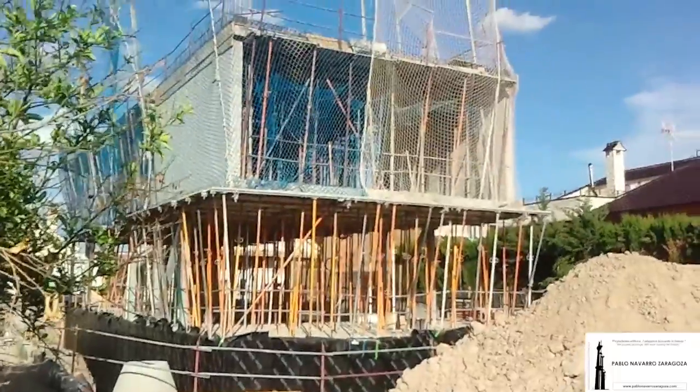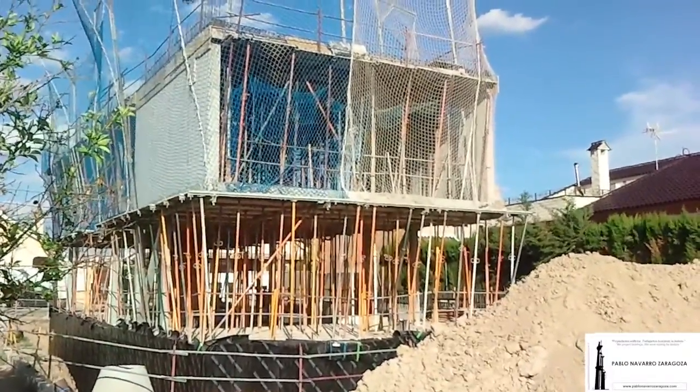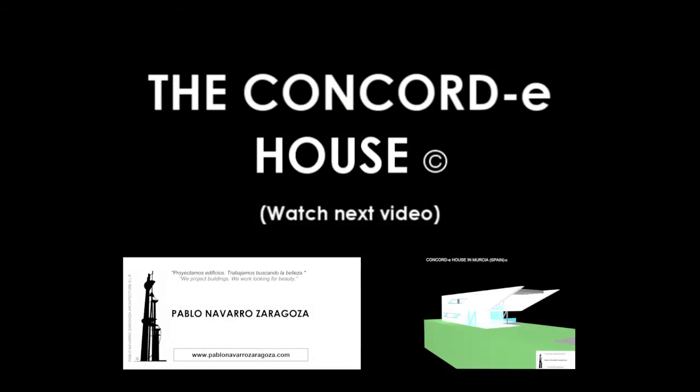Showing you again this west façade with the main cantilever of the Concord House. This is all for this afternoon. The architect Pablo Navarro Zaragoza, from Murcia in Spain. Bye bye.